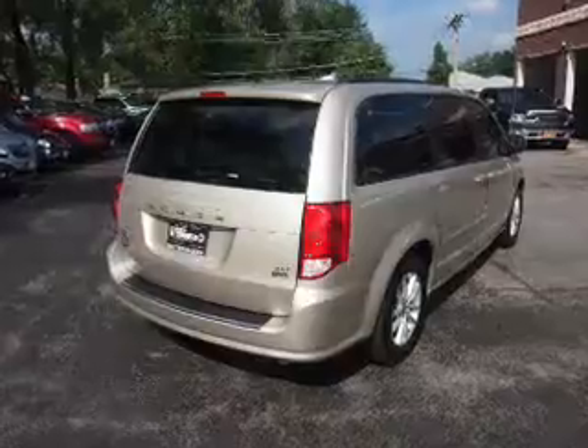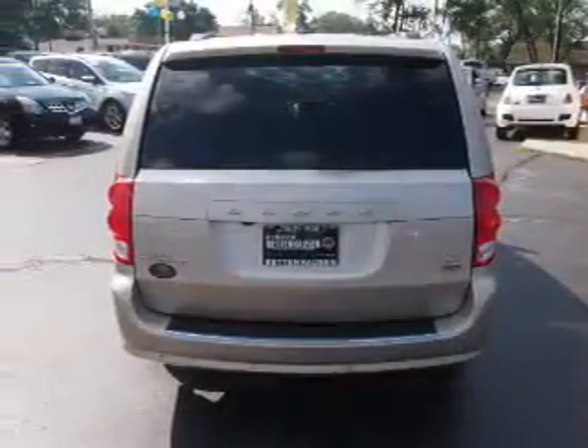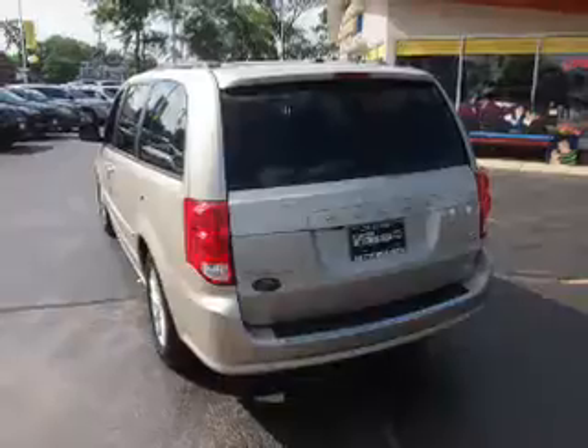Power door locks. Rest easy knowing this vehicle comes with a Carfax Vehicle History Report from Carfax, the most trusted provider of vehicle history information. Great quality at a great price — call or click to contact us today.